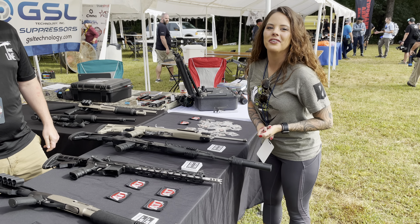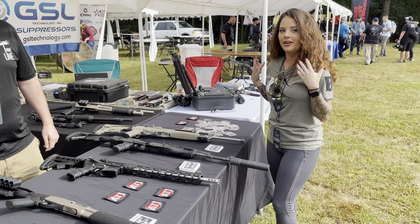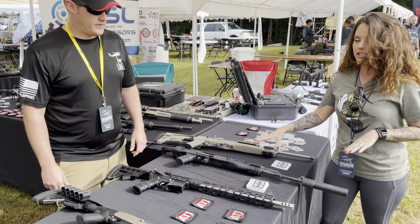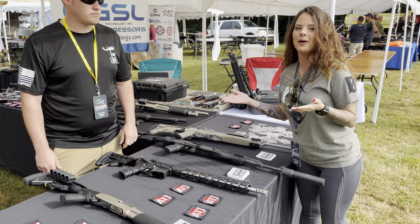Hi everyone, Courtney here with ATI Outdoors. I'm over here at their booth with all of their great guns and their accessory company, and Mike over here is going to explain some of his guns. I got to shoot this one yesterday, so you will get to see about that, but he's going to explain some of their products for you.